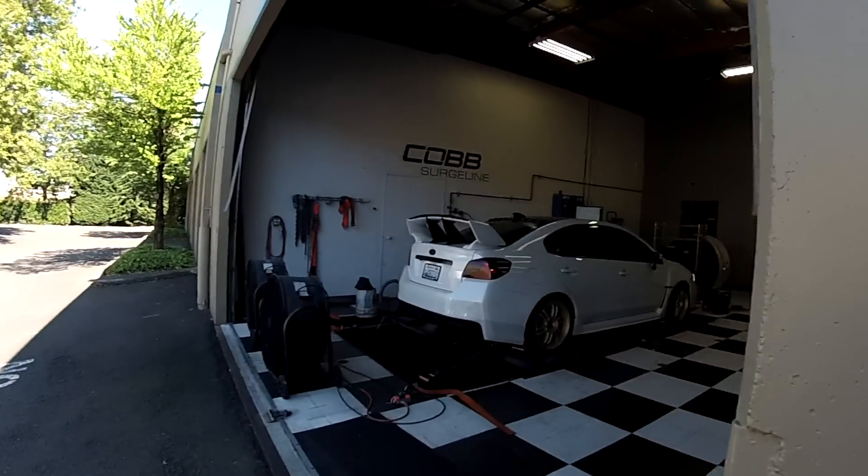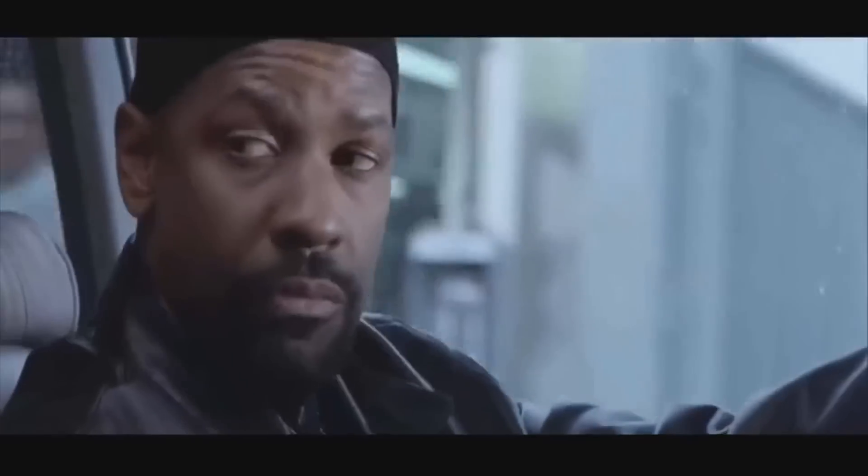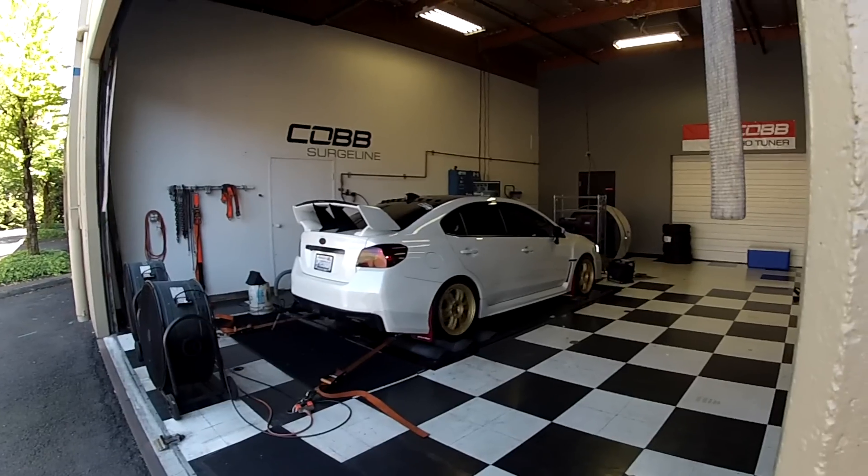Alright, we just did a 15 PSI pull. I don't know what he's gonna do now — probably another 15 to redline.